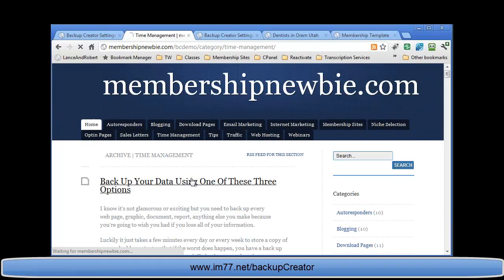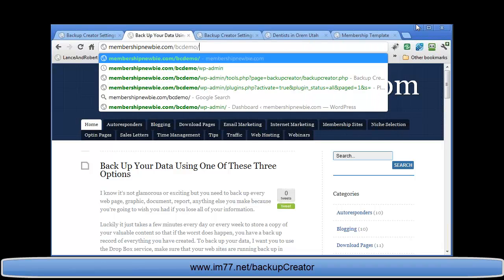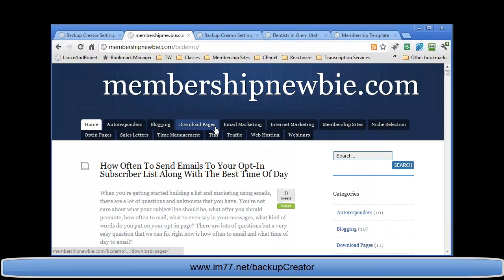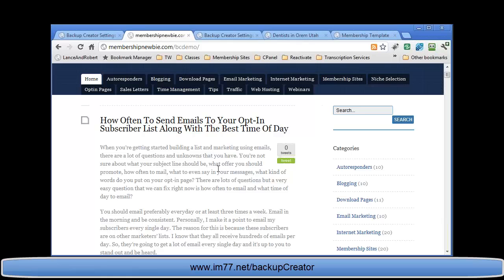I didn't use any FTP or move any files. All I did was upload a new plugin and click Restore. Backup Creator has finished — I click 'Visit Restored Blog' and our blog is fully restored on membershipnewbie.com/bcdemo. All the links still work. Even better, all the internal links have been updated to reflect the new site — everywhere it used to say Newbie Crusher blog is now moved to this new domain.